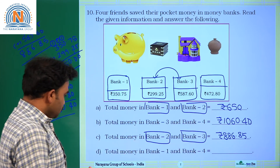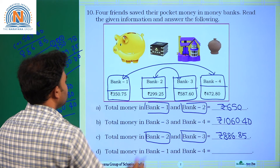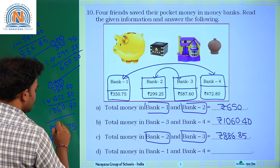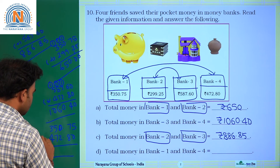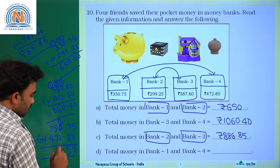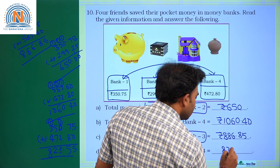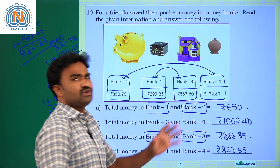Total money in bank 1 and bank 4: we add 350 rupees 75 paise and 472 rupees 80 paise. Working through: 5+0=5, 7+8=15 carry 1, 2+1=3, 5+7=12 carry 1, 4+4+1=8. The answer is 823 rupees 55 paise. That is the answer, and this completes our assignment for today, children. Thank you.